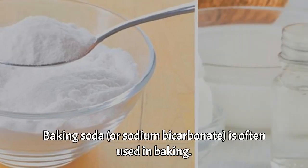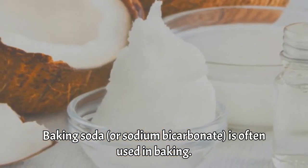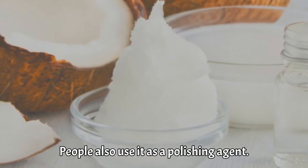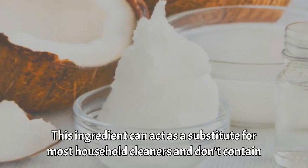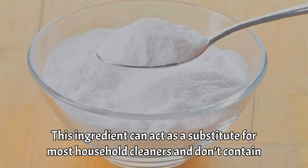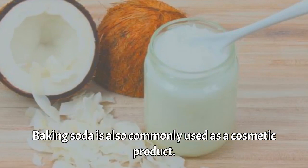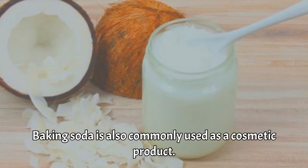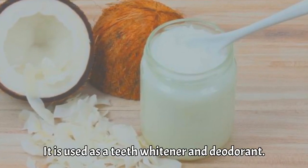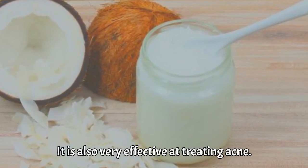Baking soda, or sodium bicarbonate, is often used in baking. People also use it as a polishing agent. This ingredient can act as a substitute for most household cleaners and doesn't contain the toxins and chemicals found in them. It is also just as, if not more, effective than these products. Baking soda is also commonly used as a cosmetic product — as a teeth whitener and deodorant. It is also very effective at treating acne.